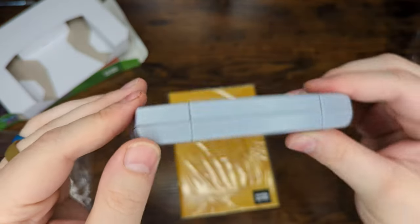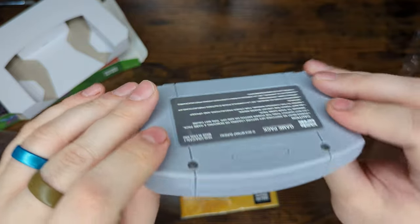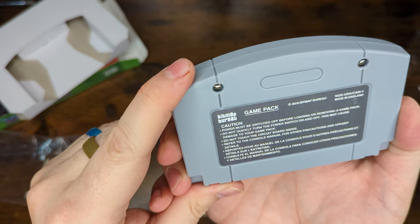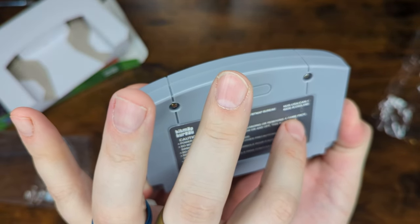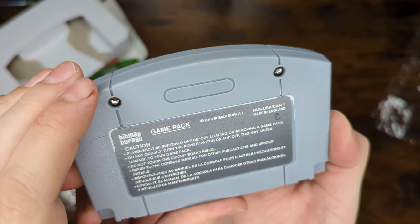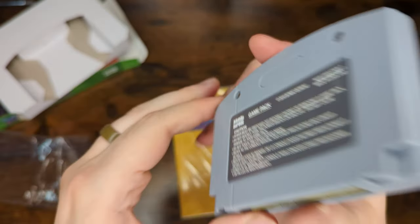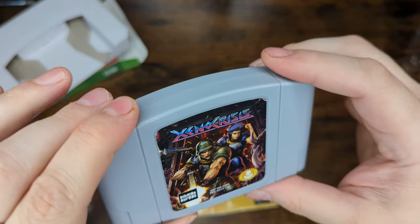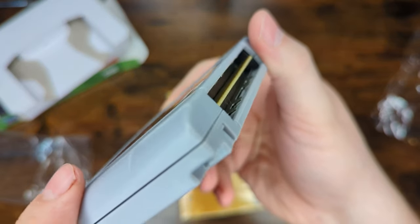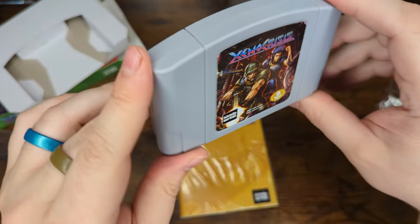The plastic feels a little bit different than original N64 game carts, but not a big deal — we know it's not an official game. On the back: 'Bitmap Bureau game pack, 2018 Bitmap Bureau' — that's fun. Oh, they even put a little authenticity stamp in here like you see on official carts. No Nintendo logo up here, and I'm kind of glad about that — I don't like it when people put that on repro homebrew games. But it looks properly beveled and feels like a legit cart.